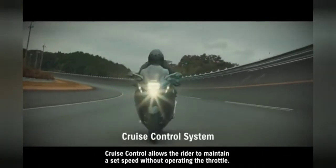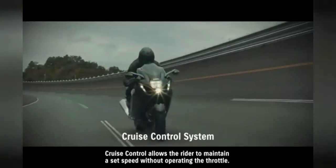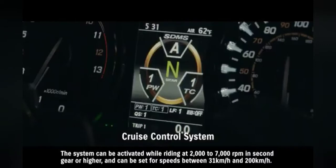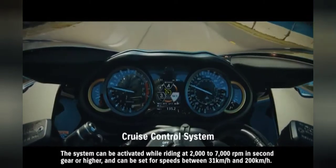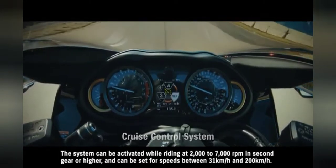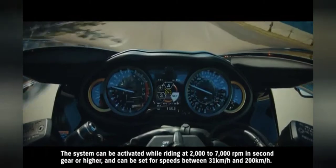Cruise control allows the rider to maintain a set speed without operating the throttle. The system can be activated while riding at 2000 to 7000 RPM in second gear or higher and can be set for speeds between 31 kilometers per hour and 200 kilometers per hour.